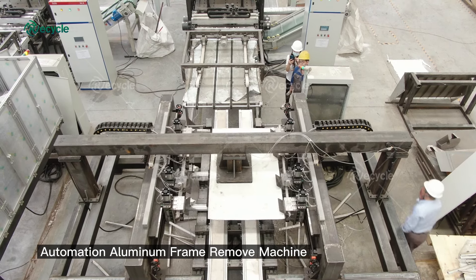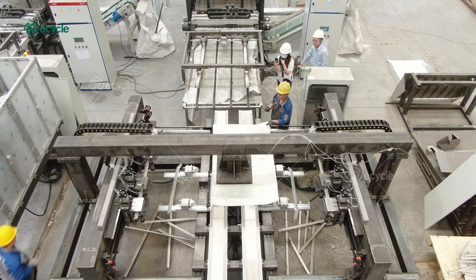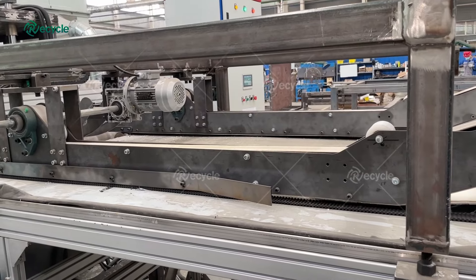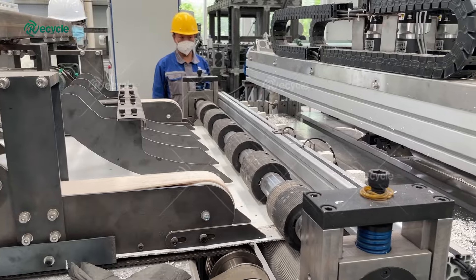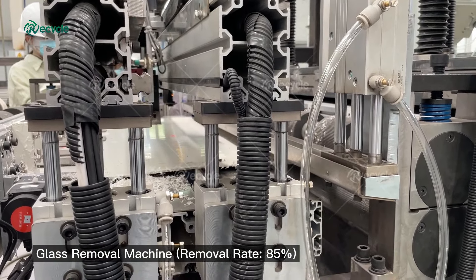The recycling steps include: collection, sorting, and pre-processing — which involves removing any external components such as frames, junction boxes and cables. Next, the glass is removed from the ethylene vinyl acetate sheets, followed by ethylene vinyl acetate sheets crushing and separating. The final products after recycling are aluminum frame, glass, silicon, copper and plastic.